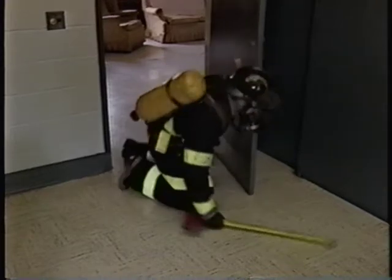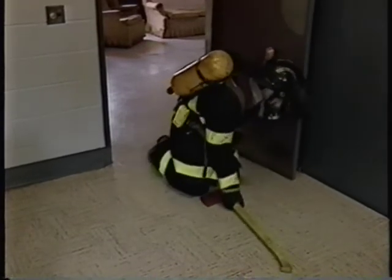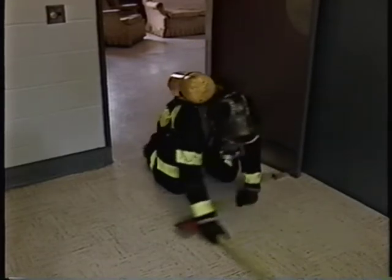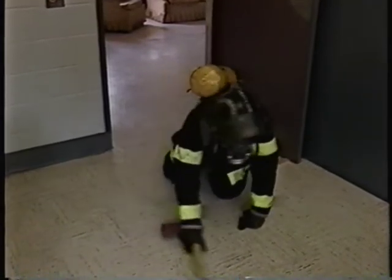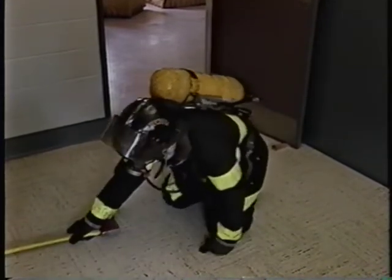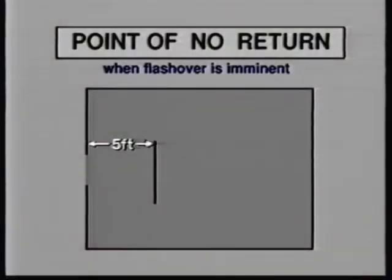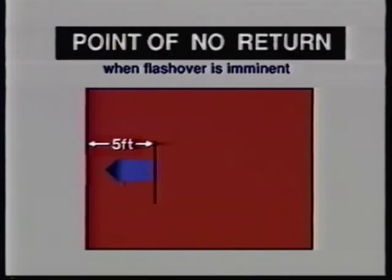Stay on the lookout for heat buildup or flashes of fire in the smoke. If these danger signs of flashover appear, practice defensive search procedures. For example, check behind the door for an unconscious person, and sweep the floor area around the doorway for a victim using a tool or your hand. If necessary, crawl a few feet inside the room — but don't, under any circumstances, go more than five feet inside the doorway. This is the point of no return, so called because it's the maximum distance a firefighter can crawl into a burning room about to flash over and still get out alive.